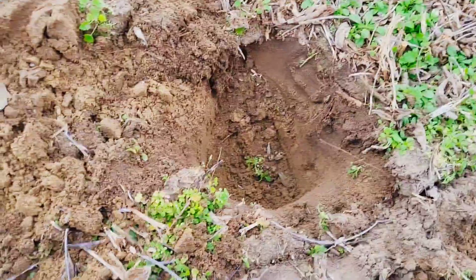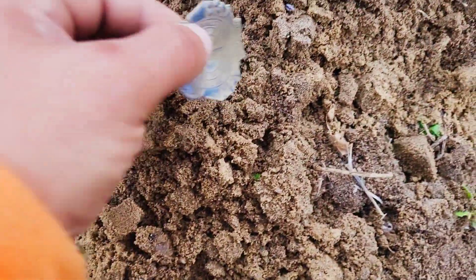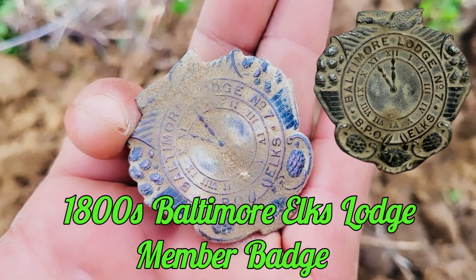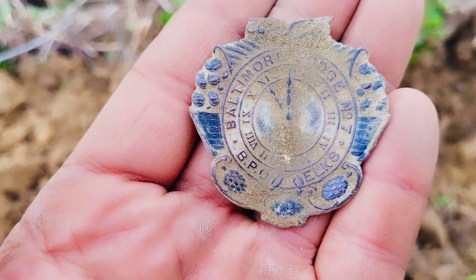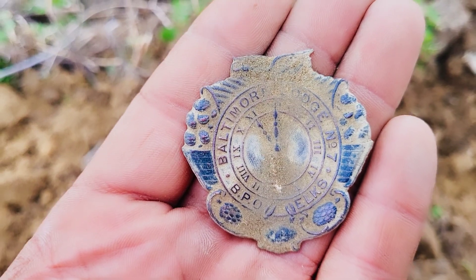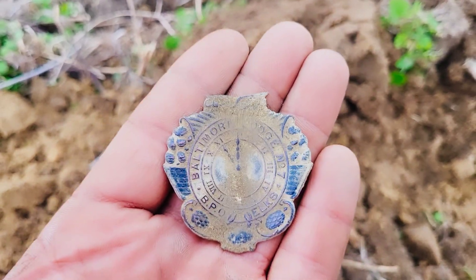I dug a hole here, about six inches down, and out popped a beautiful Baltimore badge. It says 'Badge Number 7, Baltimore BPO' and it's in the circular style of a clock face. I'll go home and do some research to find out more about it — awesome find.